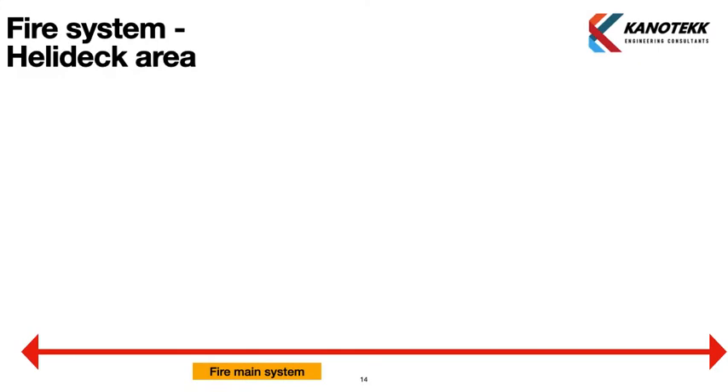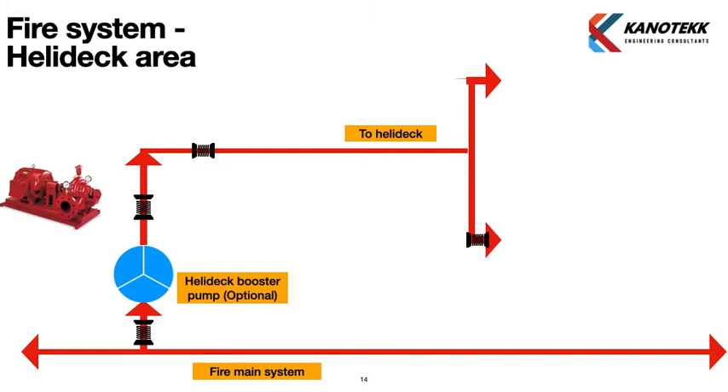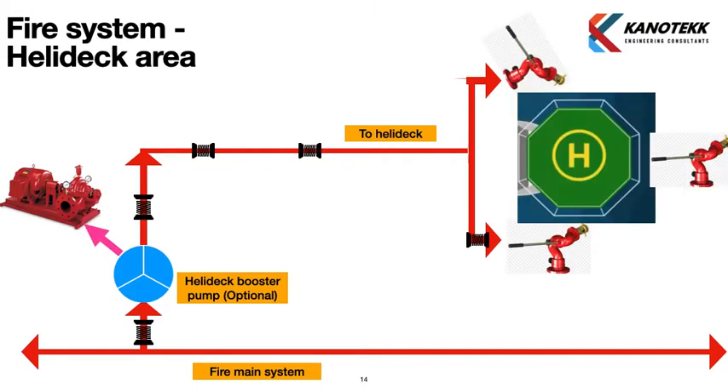From the fire main system, a heli deck booster pump — which is optional — takes suction to provide sufficient pressure at the heli deck, since it is at a higher elevation than the main deck. The booster pump supplies to two fire monitors, typically one on port and one on starboard, with some rigs also having a monitor on the forward side. Rules require that foam be sprayed on the heli deck during firefighting.